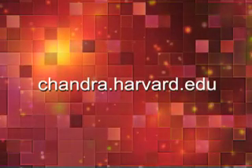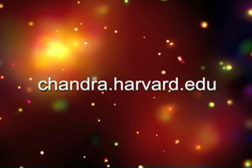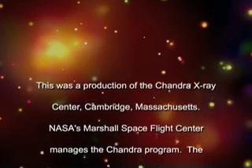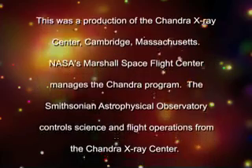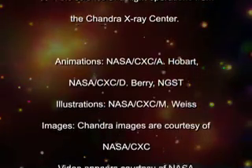For more information about the Chandra X-Ray Observatory, visit our website at chandra.harvard.edu. This was a production of the Chandra X-Ray Center, Cambridge, Massachusetts. NASA's Marshall Space Flight Center manages the Chandra program. The Smithsonian Astrophysical Observatory controls science and flight operations from the Chandra X-Ray Center.